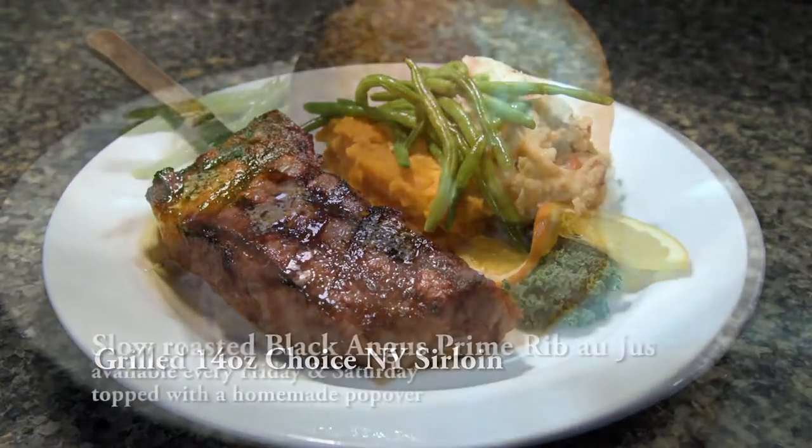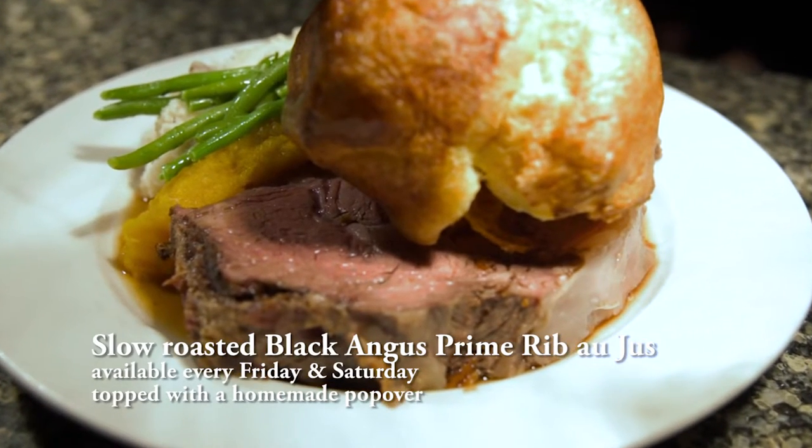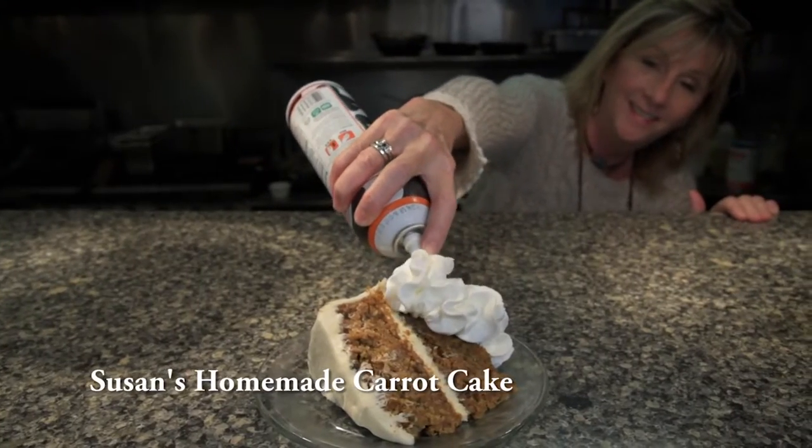And there's still plenty to choose from for all you landlubbers out there, including the Black Angus prime rib au jus topped with a homemade popover, available on Friday and Saturday nights. Also the Black Angus burger and one of my personal favorites, the grilled chicken and brie salad. Plus you can top it all off with a slice of Susan's amazing homemade carrot cake.